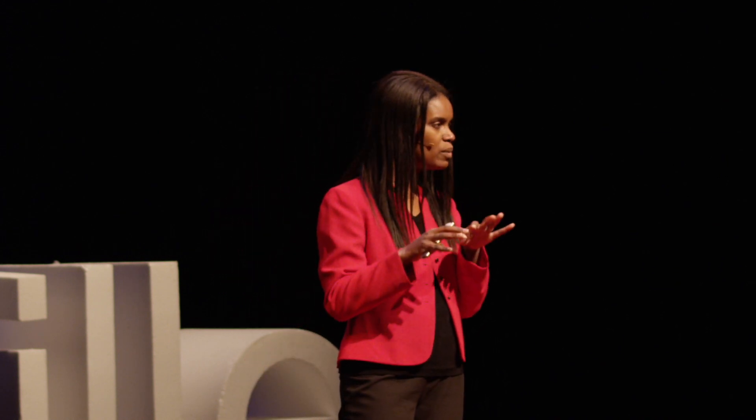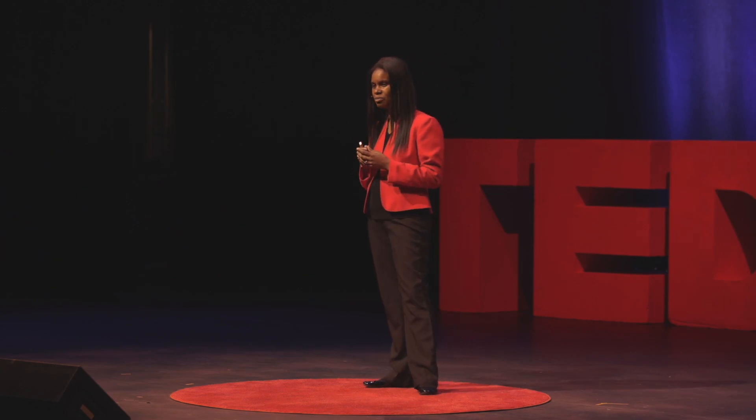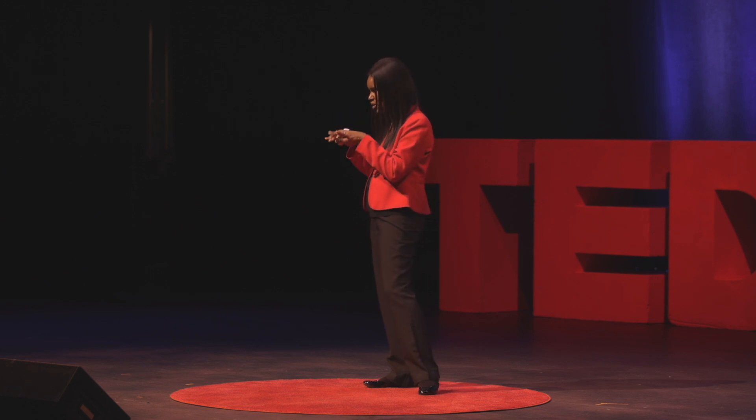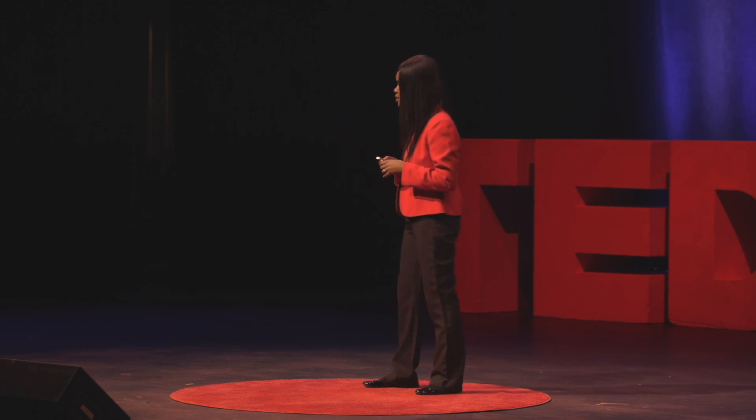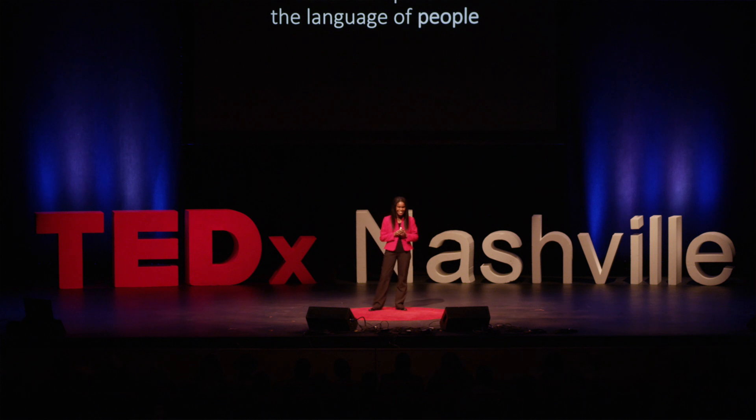But why does it have to be that way? Why is this the only way we can talk to our computers? What if we could flip the paradigm a little bit — instead of forcing us to learn the language of computers, what if we could teach computers to learn the language of people? What does that mean? Speech. Voice. Talking.